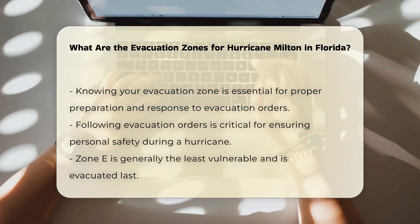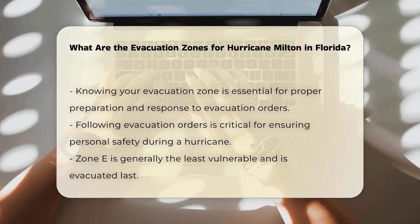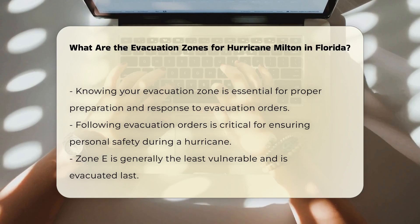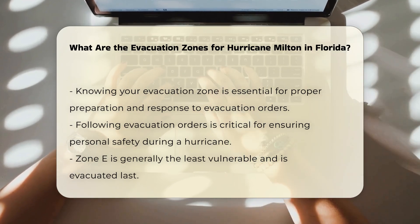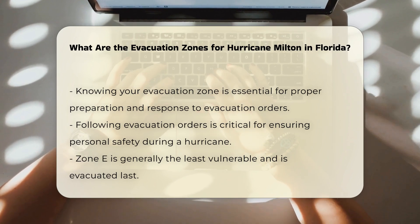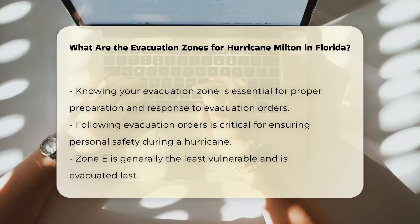Importance of zone knowledge: Knowing your zone is essential because it helps you prepare for and respond to evacuation orders from local officials. If you are in an ordered evacuation zone, it is critical to follow the evacuation orders to ensure your safety.